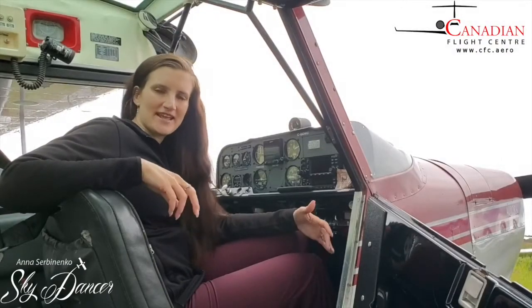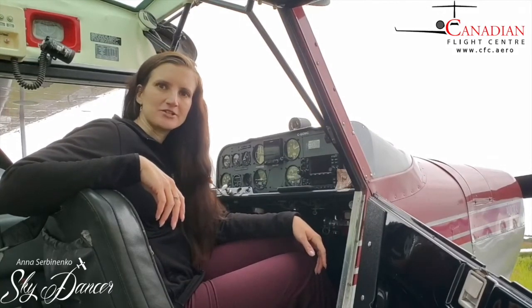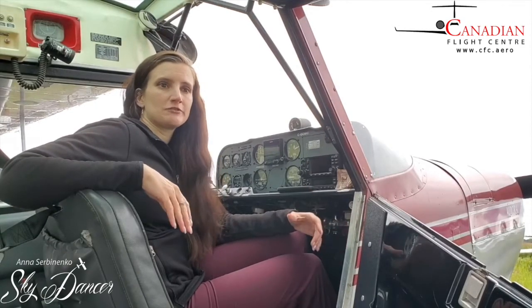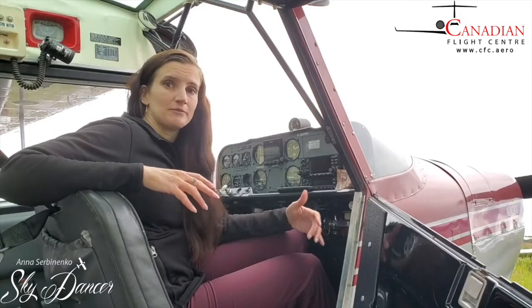Hello fellow aviators and air travelers. In today's episode of Healthy Aviation I would like to share my method of keeping track of what I'm eating and how much. It is especially important when you are on the road or in the air, as there are lots of unknown, unexpected foods but your body is taking all the calories in anyways.